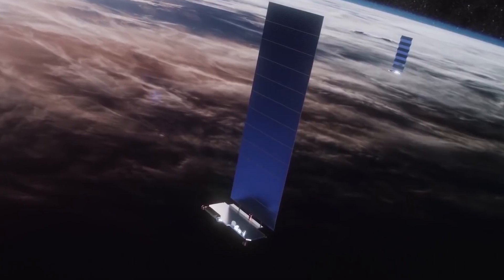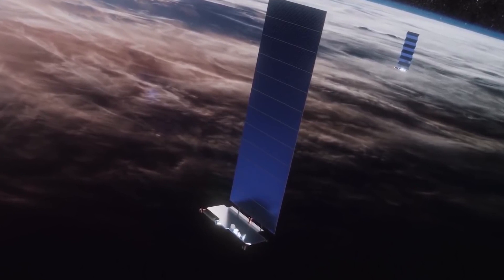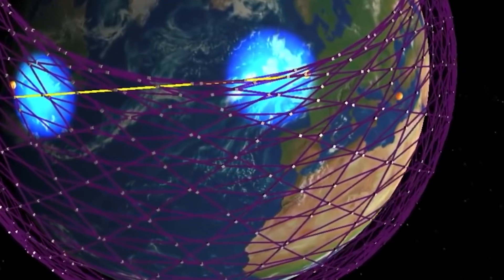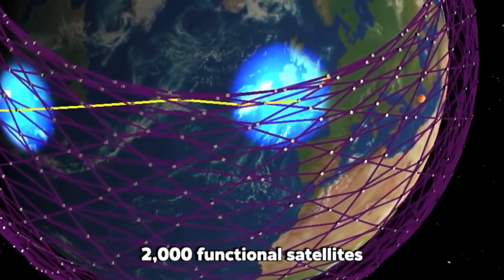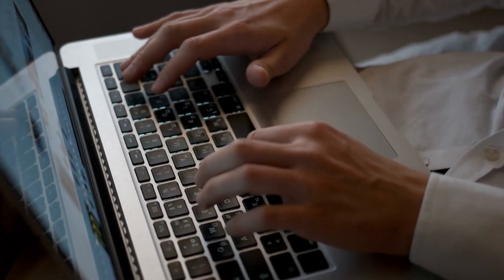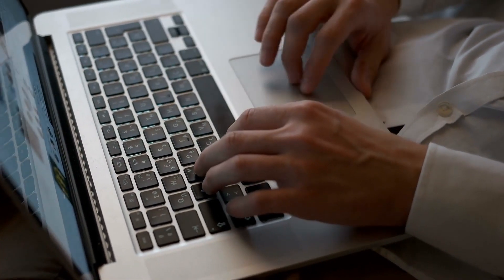With SpaceX's development, Starlink speeded up the process in 2021. After many successful launches within two years, Starlink has made it possible for over 2,000 functional satellites to orbit around Earth. Many customers are now anxiously waiting to receive equipment and start services.